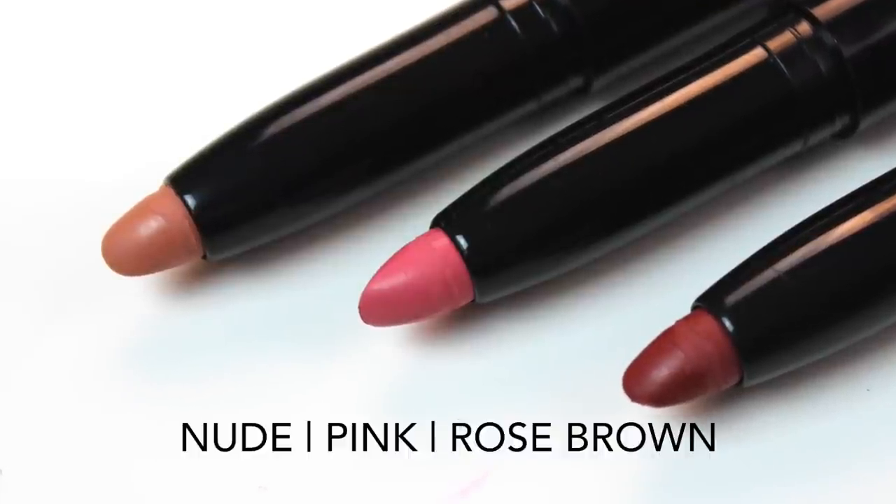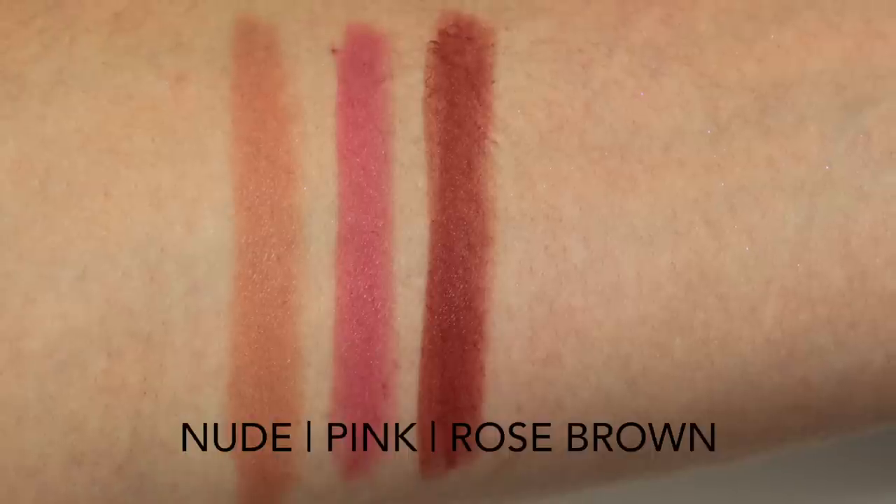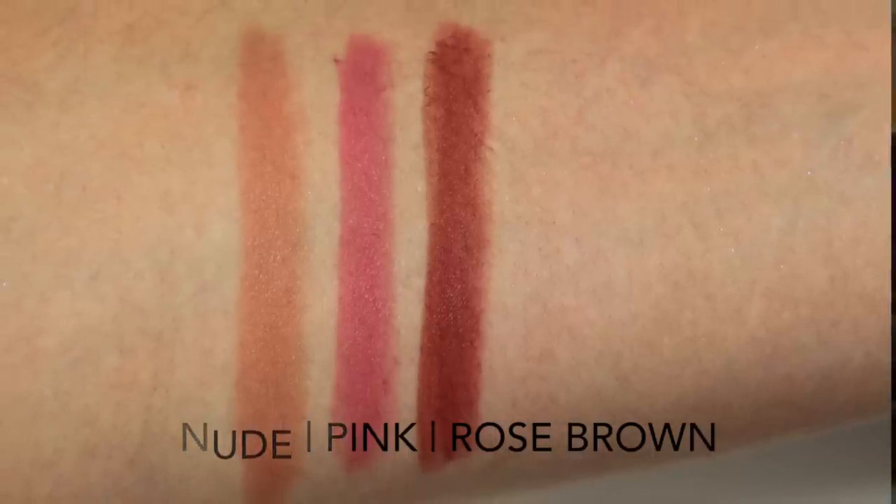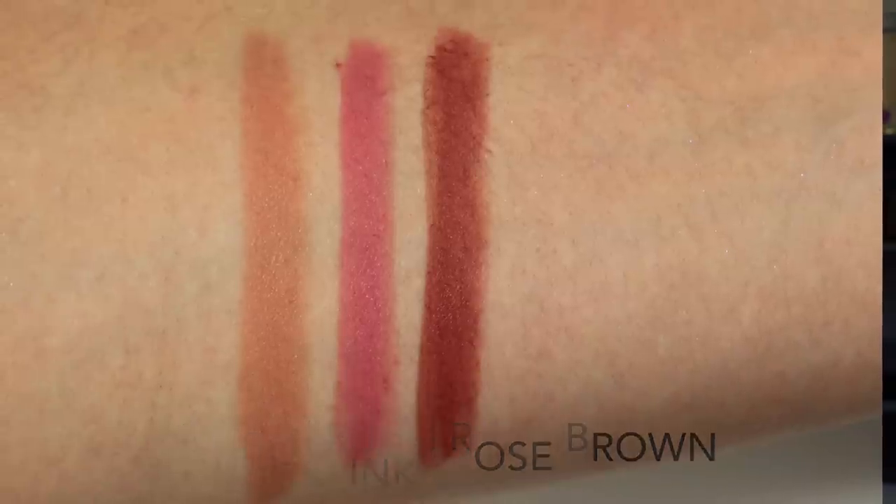Each of these glided on the lips really nicely, evenly, smoothly, without tugging like a lot of matte lip products can, and they don't feel terribly drying on the lips. They actually kind of left them feeling very soft and hydrated afterwards, which is totally opposite what a lot of matte lip colors end up doing to your lips.